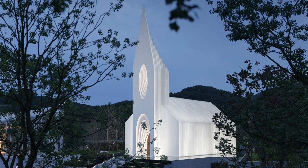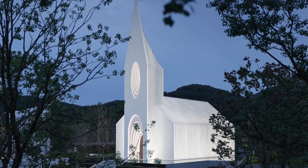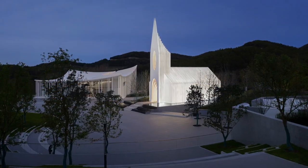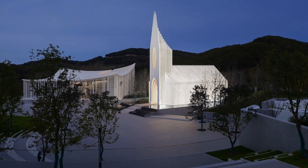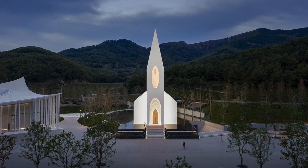The Chamber Chapel stands quietly in the small town of Gwingdao Zangma Mountain, its white body complementing the green hills and cypresses of the surrounding environment. The lighting design by Beijing Puri Lighting Design expresses the divinity of the space. The light on the main facade is divided into three levels, using different intensities and colors.